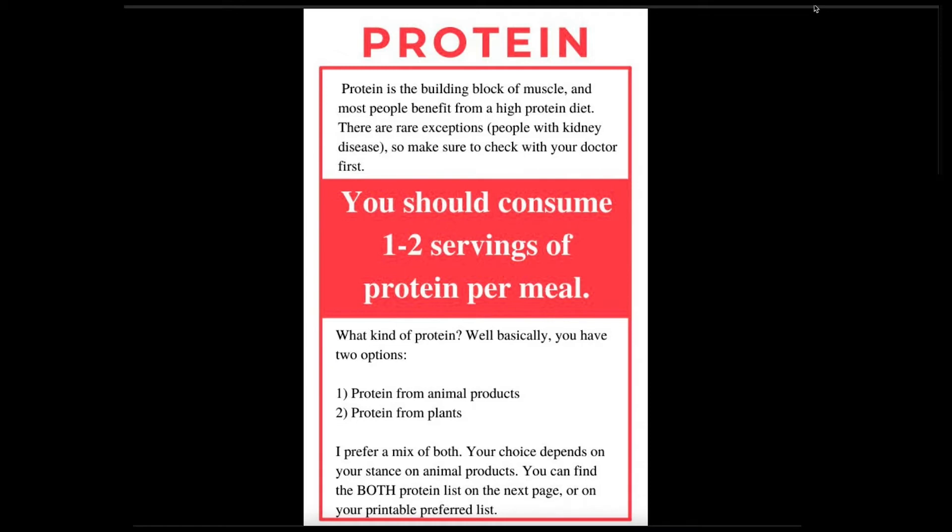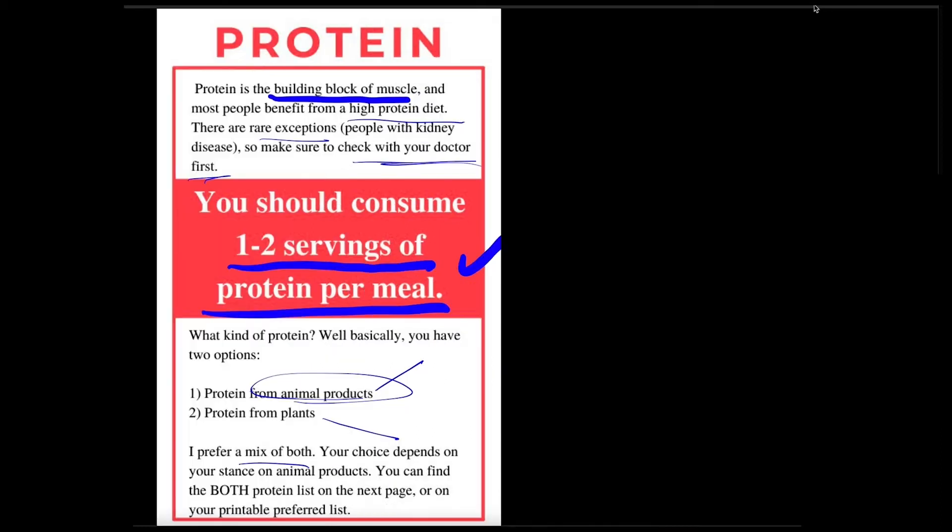Up first we'll be looking at protein — protein is the building block of muscle. It is considered by just about everyone that you need protein. High protein diets are recommended unless you have some rare exceptions, so ask your doctor. Now look at this portion: one to two servings of protein per meal. Most people struggle with this because they don't necessarily understand completely what has protein and what doesn't. We're going to look at two sources of protein: animal products and protein from plants.